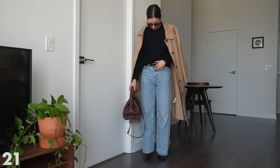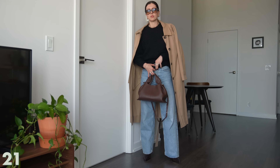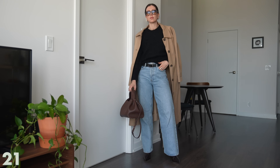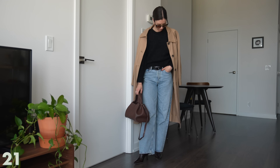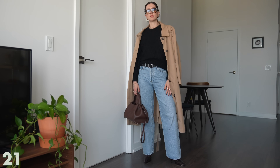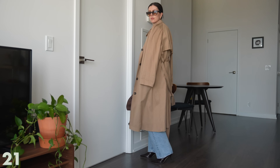For this look, I swapped out the Mary Jane flats for my textured boots, just to add something different — a little shininess and dimension. Then I layered the trench coat over top, so now it becomes more of an evening look. Still casual, but a very easy swap if you want to feel a little more elevated and nighttime going-out kind of vibe.